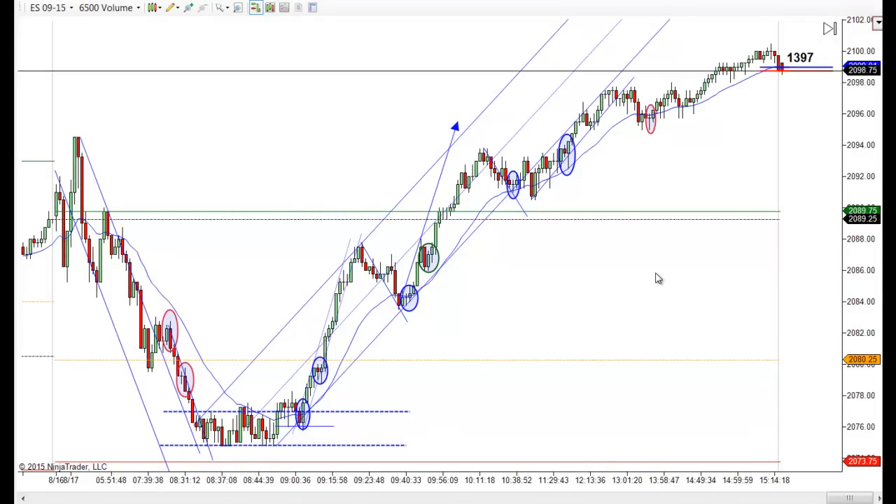Hey, it's Mac with PriceActionTradingSystem.com. It's Monday, August 17th. This will be our chart lesson for today and it was pretty much all uphill today.